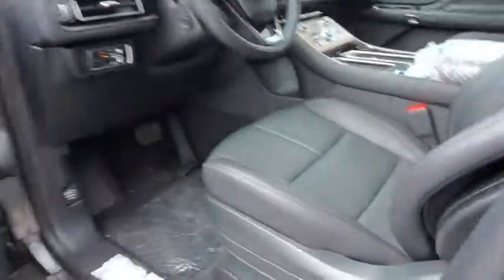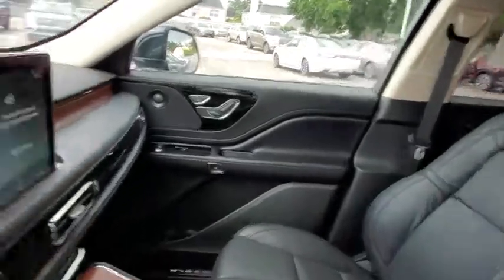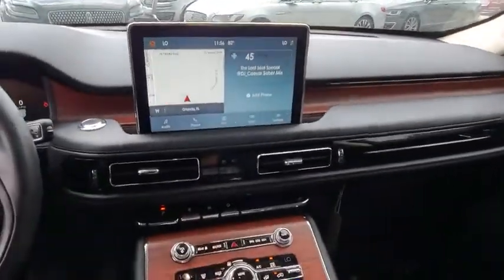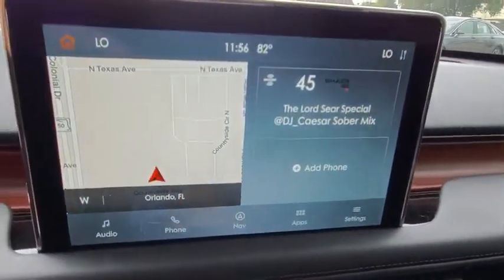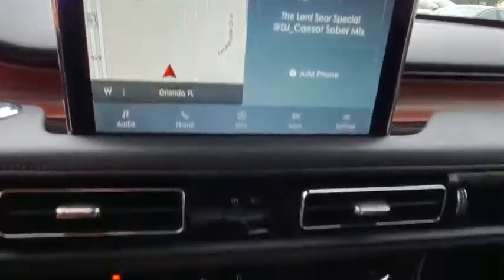Additional features include a leather-wrapped steering wheel, adjustable steering wheel, power steering, aluminum wheels, four-wheel disc brakes, keyless start, and floor mats. This vehicle offers reliability and good looks at a great price. So come in and take a test drive today.